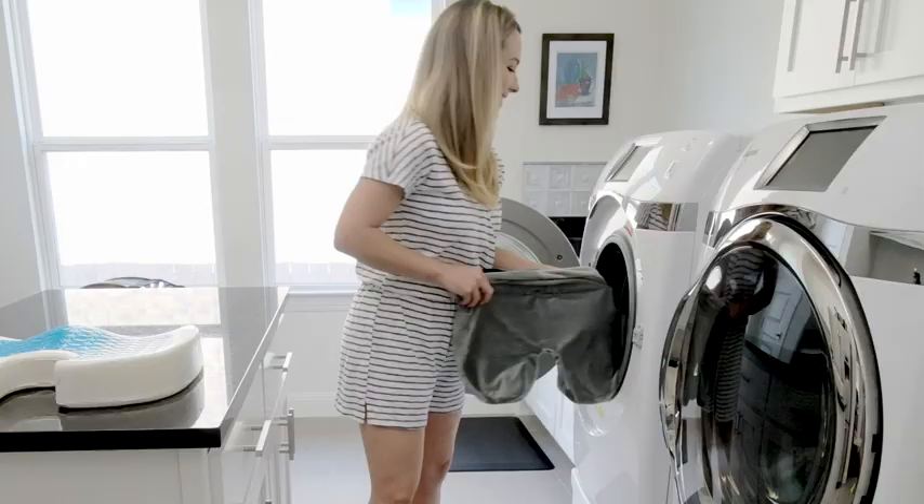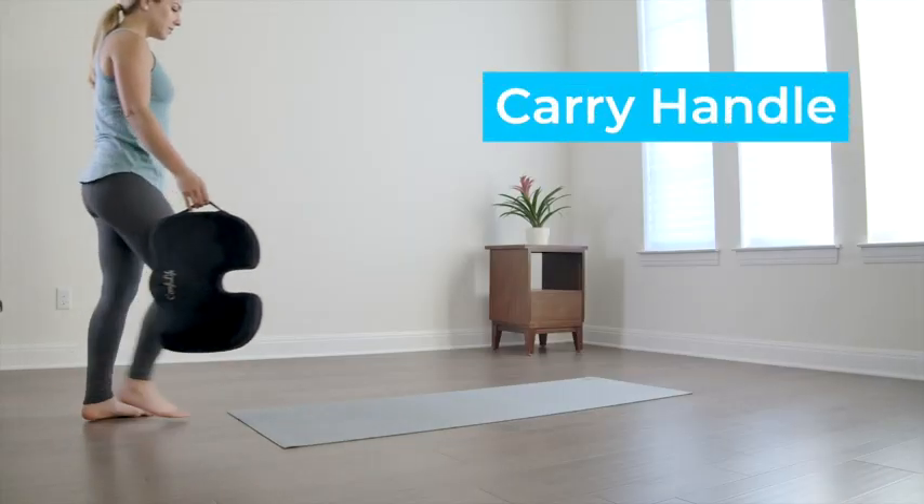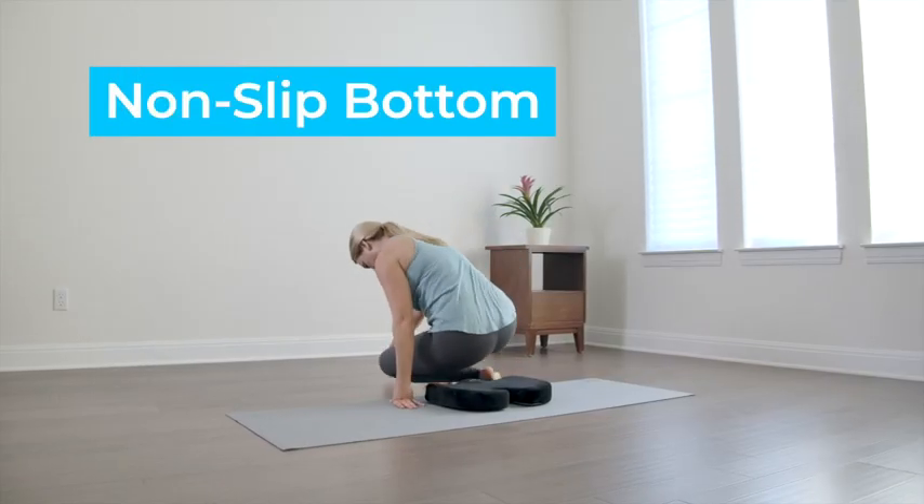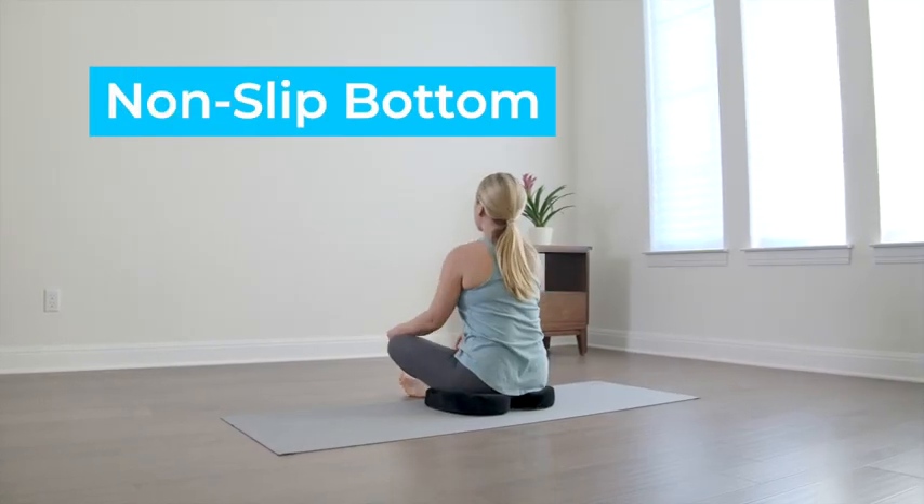It's also easy to remove and machine washable. Plus, the cushion has a non-slip rubber bottom to stay secure in place, along with a carry handle to take comfort with you anywhere and everywhere.